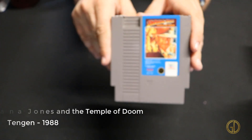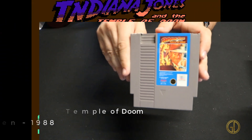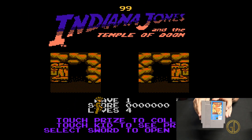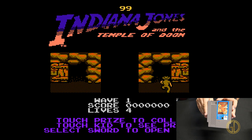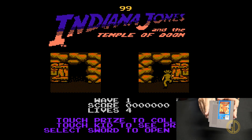Indiana Jones and the Temple of Doom was released by Tengen in 1988. This one was actually quite a bit more fun than some of the other Indiana Jones games in my opinion — you actually get some whip action and the gameplay just felt a little more solid overall.